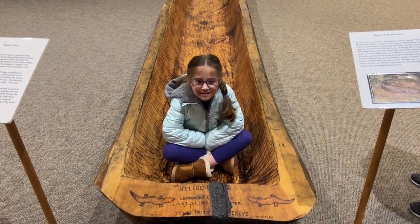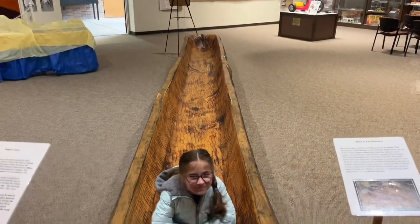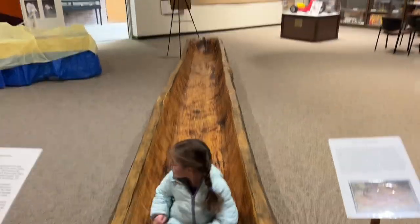What do you think? Should we go put you in the river? That's pretty long — about 15 Rosies long.